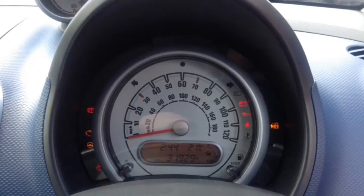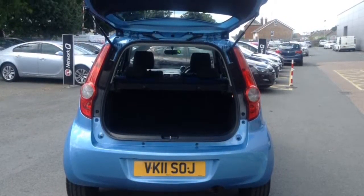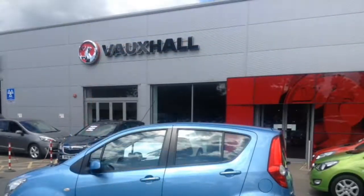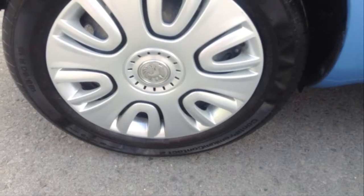It only has 31,929 miles on the clock, as well as great boot space. The car is finished in light blue and has 15 inch wheels.